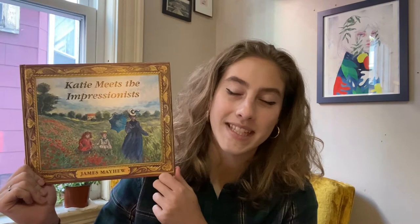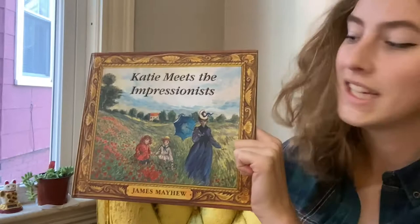Hi friends, welcome back to Storytime. I'm Sarah Coulter from the Courier Museum of Art. Today we are reading Katie Meets the Impressionists. We are going to go on a journey through the museum and learn about some of the most famous Impressionist painters and their style. We also have a great activity inspired by Impressionism at the end, so stick around, but first let's get reading.